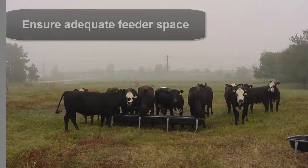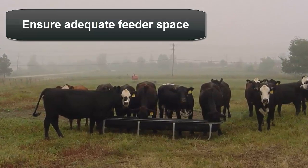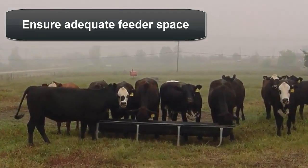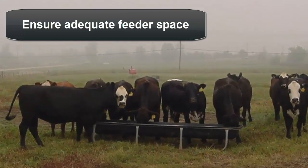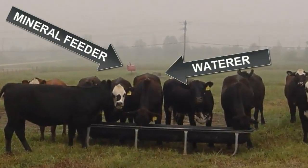A mineral and vitamin supplement may be included as part of a grain-based supplement mix or it may be provided as a separate supplement. In either case, it's important to ensure adequate feeder space for the number of animals to be fed. If cattle are under-consuming a mineral and vitamin supplement, then consider moving it closer to places where cattle congregate, such as near the water source or shade.